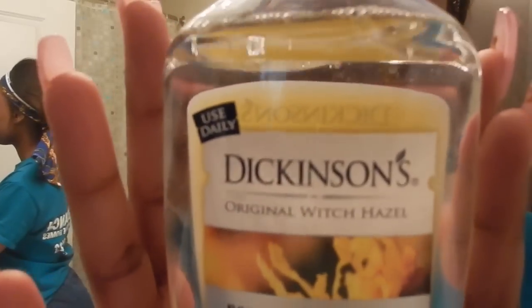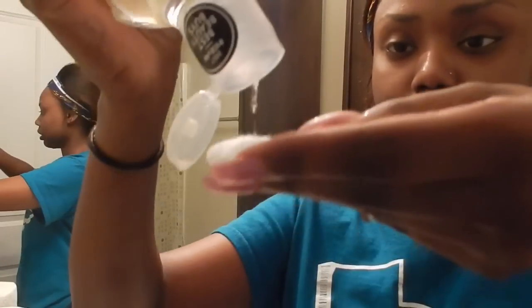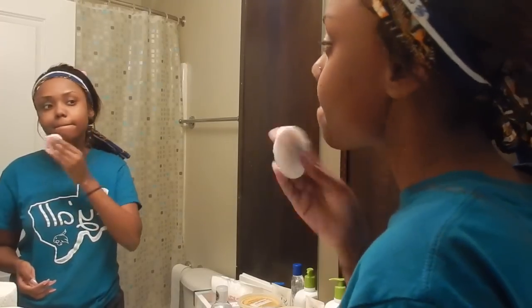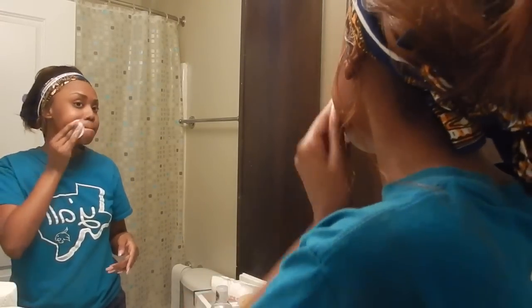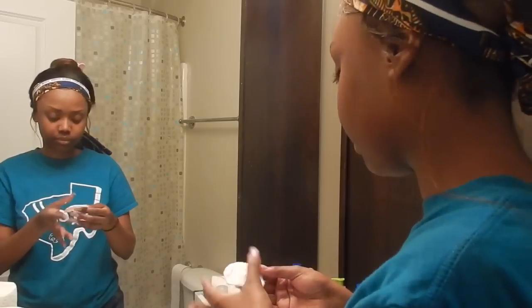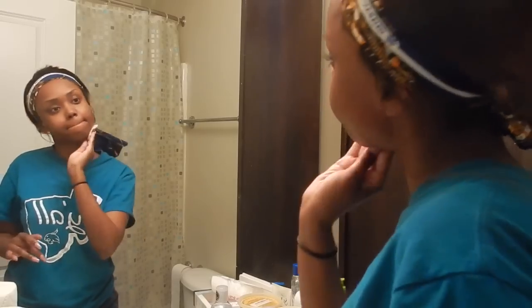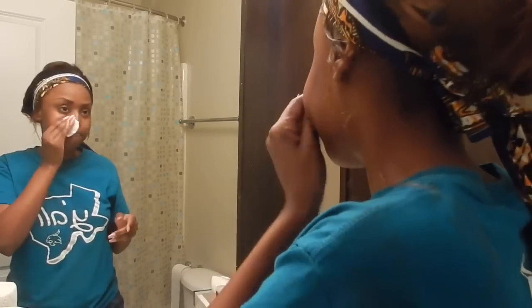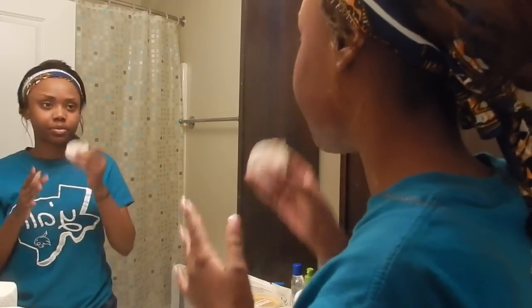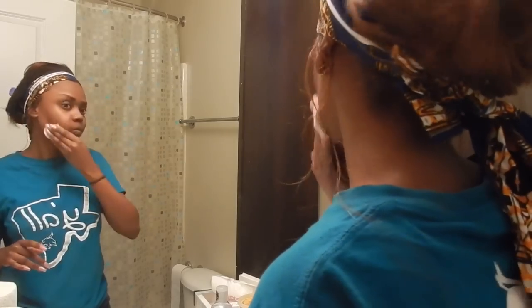Now I will be going in with my Witch Hazel Pore Perfecting Toner. I love this toner — I don't know what I was doing with my life before it. I got it from HEB for about five dollars. I like to use my toner right after washing my face with my cleanser and exfoliator, just to get the rest of the makeup or anything I may have missed.